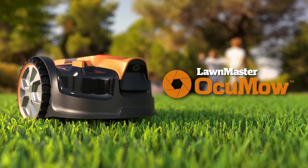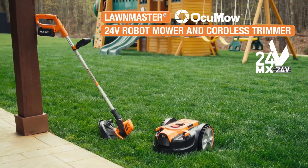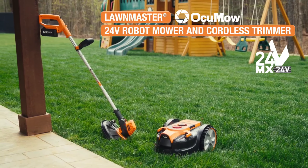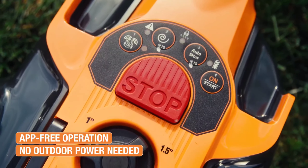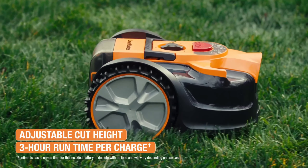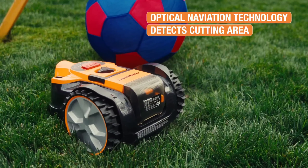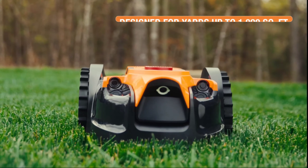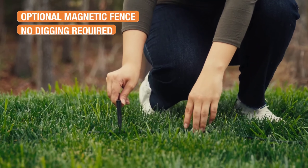While the upfront cost may seem high, the time saved and the convenience of a neatly maintained lawn can make this a worthwhile investment. However, it's important to note that the battery may need to be purchased separately and that trimming the lawn edges with a grass trimmer is recommended for best results. Overall, the Lawnmaster Okimo is a solid option for those seeking a user-friendly and time-saving solution to maintaining a small lawn.